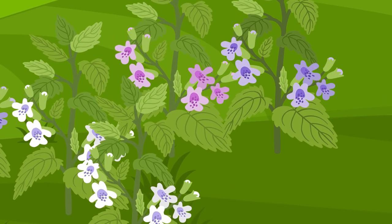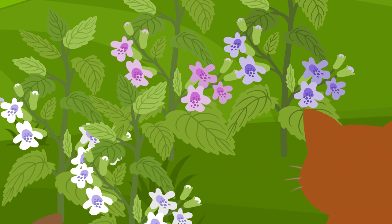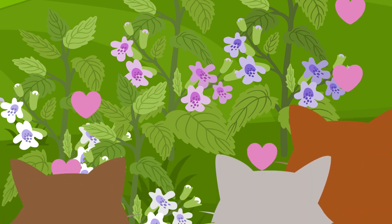Catnip is also known as catwort or catmint and got its name because about 80% of felines love it — and not just our house cats.